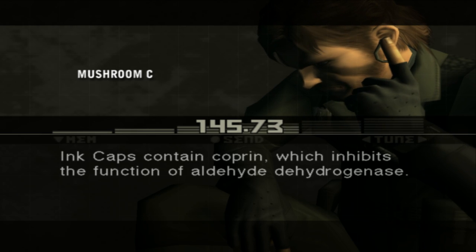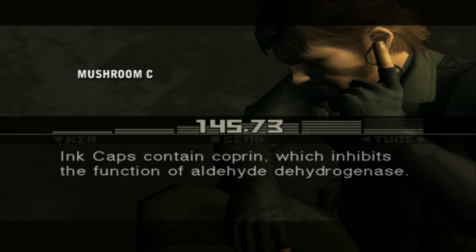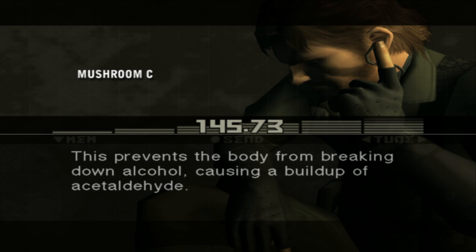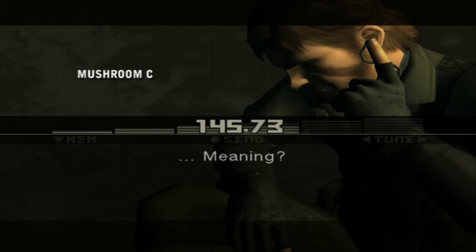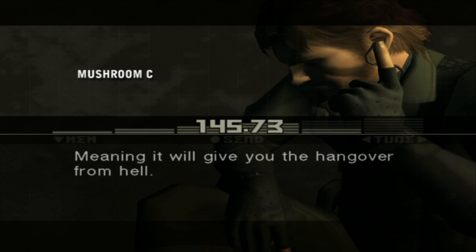Why's that? Ink caps contain coprin, which inhibits the function of aldehyde dehydrogenase. This prevents the body from breaking down alcohol, causing a buildup of acetaldehyde. Meaning it will give you the hangover from hell.